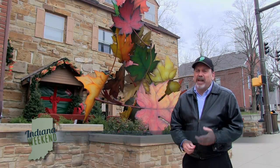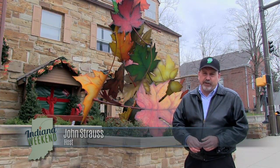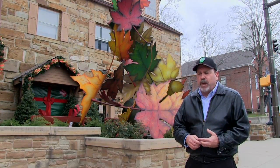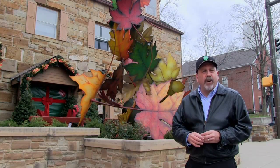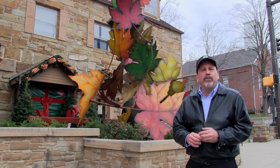Today, a look at Brown County the way you may not have seen it before. We're in Nashville where there are all kinds of interesting shops and stores featuring interesting art and crafts work. We wondered where some of the best of that artwork comes from and we found it right around town in the hills of Brown County.